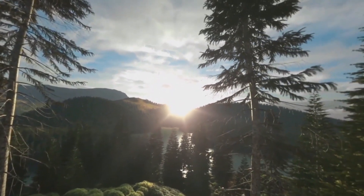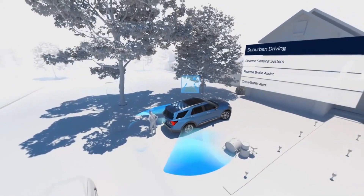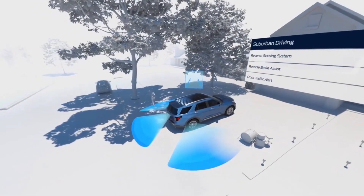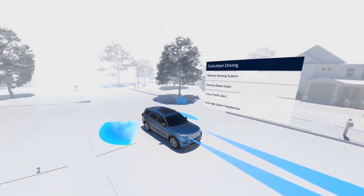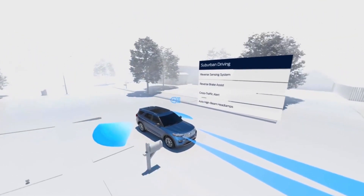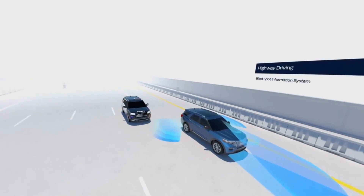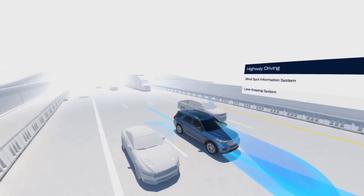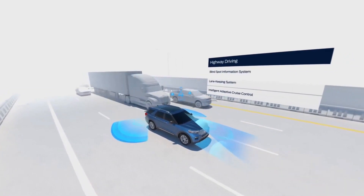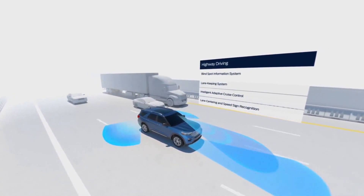That tech rocks! Now let's review and see how you did. Thanks to help from cross traffic alert and reverse brake assist, you steered clear in the suburban obstacle course, and auto high-beam headlamps helped you navigate deer crossings. Well played — blind spot information system gave you a heads-up when someone was in your blind spot, while lane centering helped you stay centered in your lane, and you avoided a possible speeding ticket thanks to speed sign recognition.